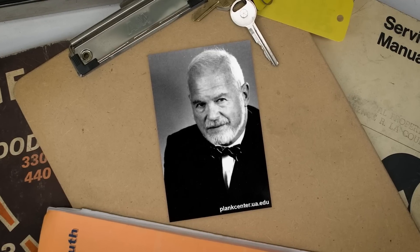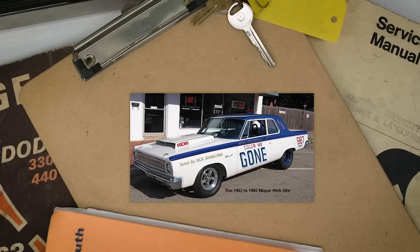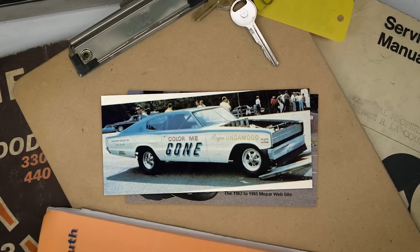It wasn't until Frank Wiley — Chrysler's chief of public relations at that time — took Maverick to the shop of Dick Branster that they had a match made in heaven. As a side note, it happened to be the same shop that had built Roger and Linda Mood's Color Me Gone racer — pretty cool.